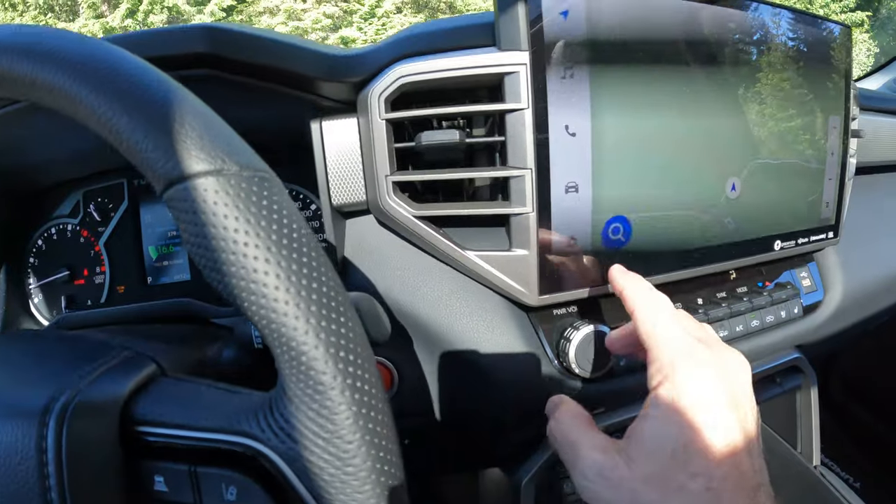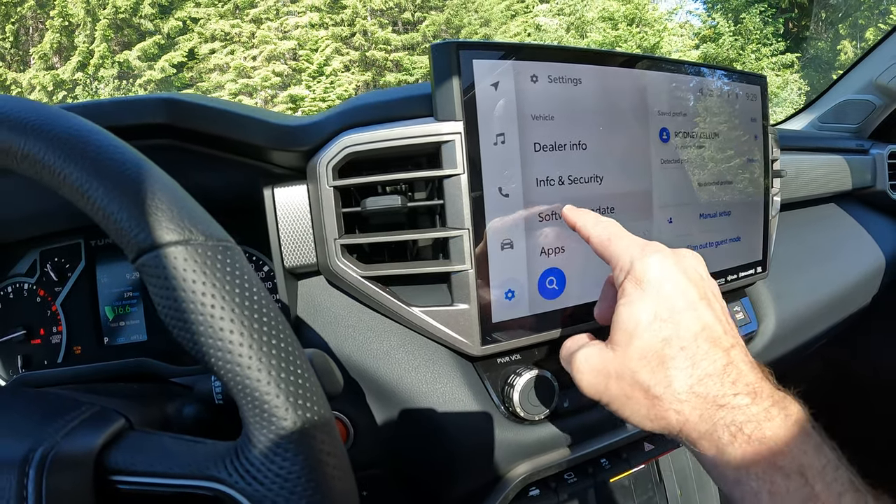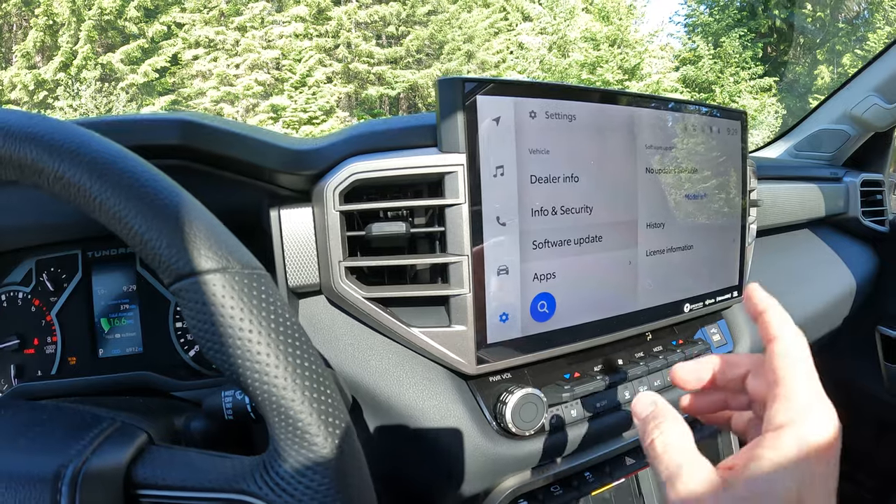The other thing I wanted to talk about is updates. Some people are still having issues with the infotainment system. Personally, once Toyota did the update and I downloaded it, I haven't had any issues whatsoever since. I'm going to flip the camera around so you can see the screen — I do apologize ahead of time, it's going to be blinking because of the LED refresh rate. In order to get to the updates, you hit Settings, then scroll down to Software Update. It's telling me I currently don't have any updates available, but if you did, that's where you would go to download that update. I noticed that when the update was available, there was a pop-up on the screen letting me know it was coming in.